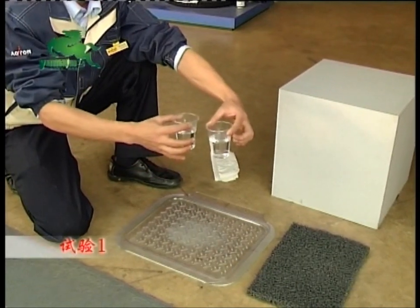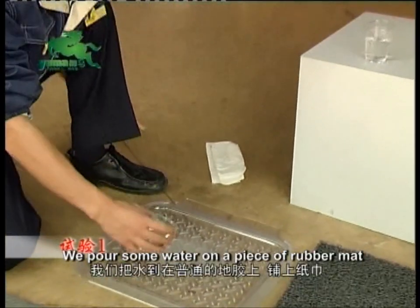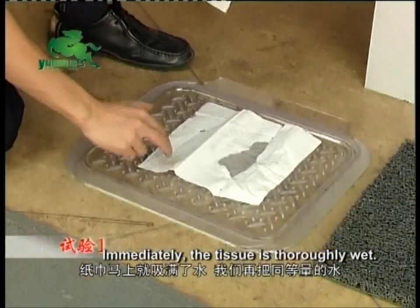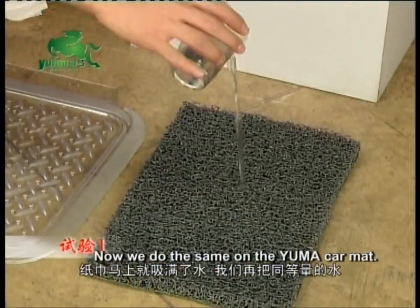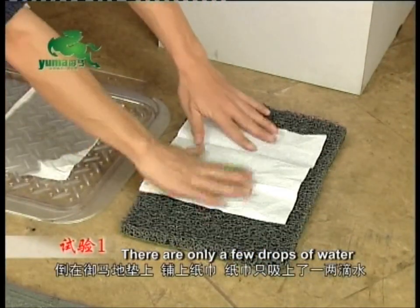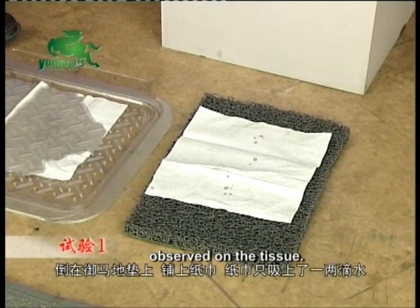Experiment 1: We pour some water on a piece of rubber mat and absorb it with tissue. Immediately, the tissue is thoroughly wet. Now, we do the same on the Yuma car mat. There are only a few drops of water observed on the tissue.